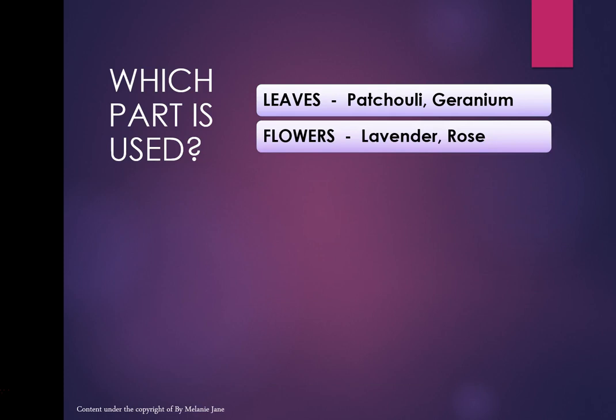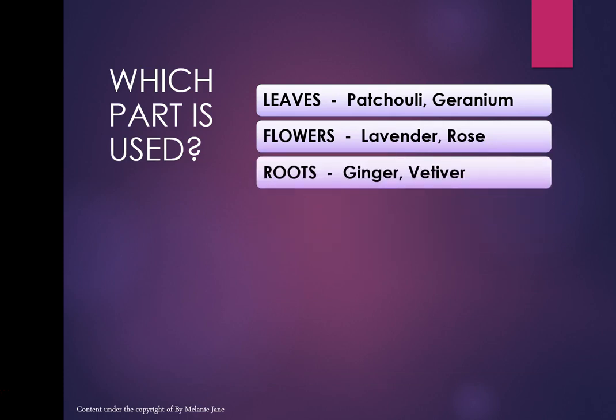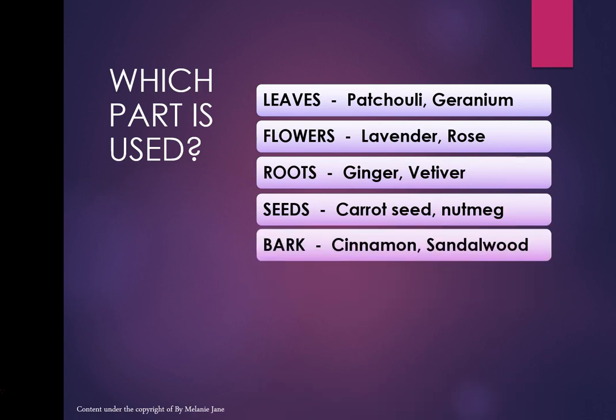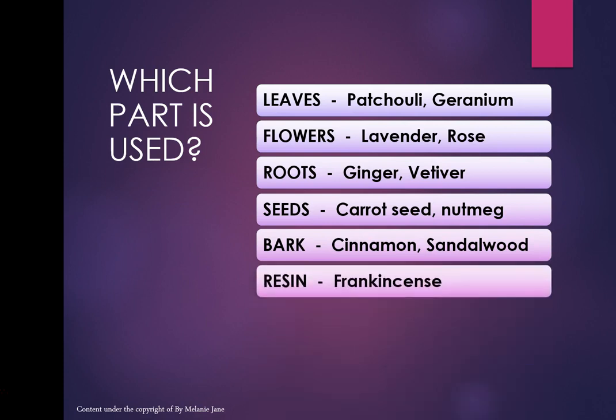For ginger and vetiver, the aromatic part comes from the roots. Carrot seed and nutmeg come from the seeds, of course. Cinnamon and sandalwood — it's the bark. This is quite easy to learn because it makes common sense, apart from maybe the leaves. Resins include frankincense and various other resins which we'll go through when we journey through the families.